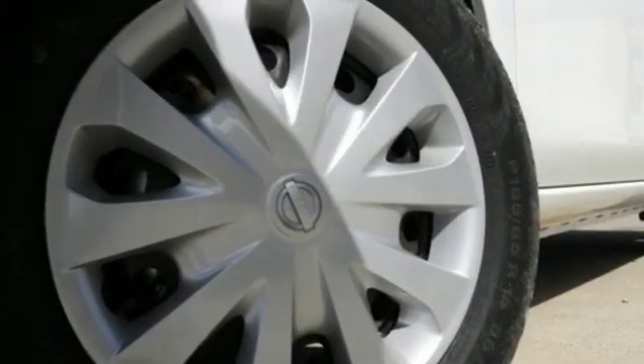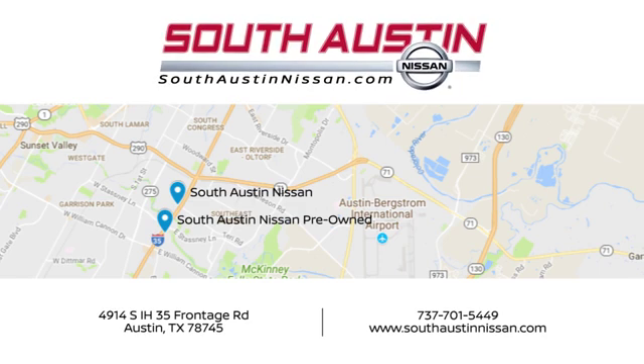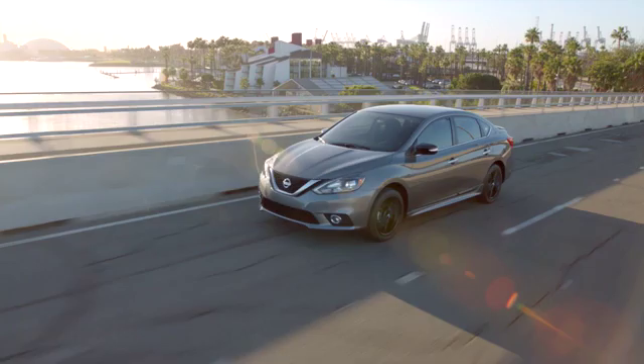Innovation, excitement, Nissan. See it for yourself when you take it for a test drive. Make your way to South Austin Nissan conveniently located at 4914 South IH 35 Frontage Road in Austin today.